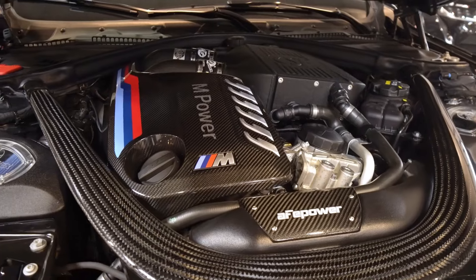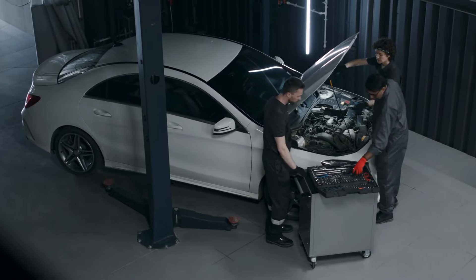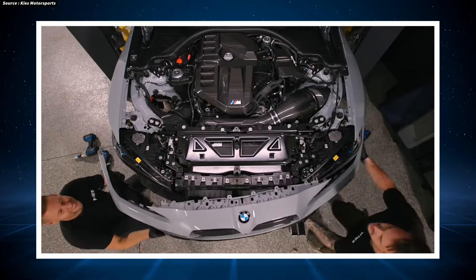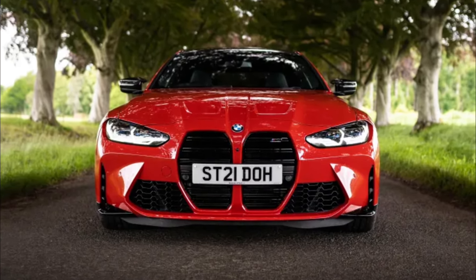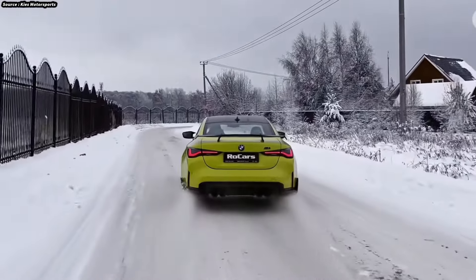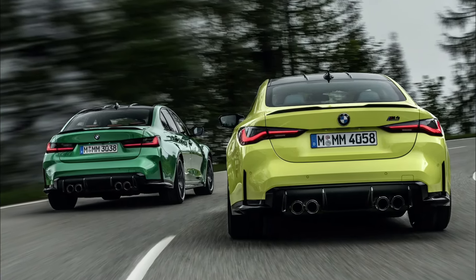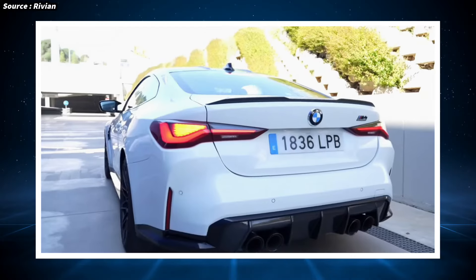The 3.0-liter inline-six engine that powers the BMW M4 is outfitted with BMW's M TwinPower Turbo technology. There are two output levels: the base M4 generates 473 horsepower and 406 lb-ft of torque, while the more potent M4 Competition produces an impressive 503 horsepower and 479 lb-ft of torque. Both variants offer breathtaking acceleration — the M4 Competition can go from 0 to 60 mph in under 3.8 seconds.